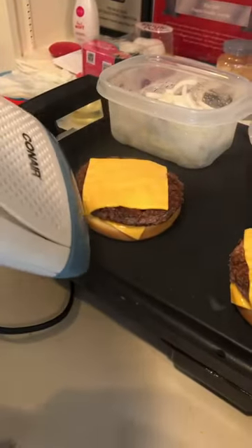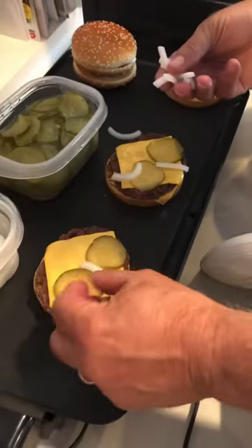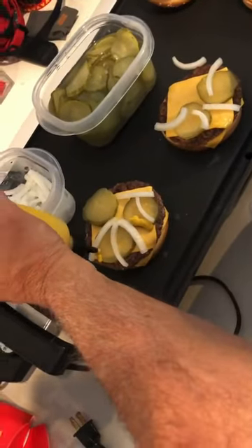Layered with two melty cheeses, please. Onions, pickles on a sesame seed bun.